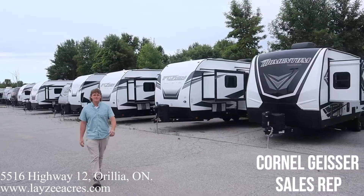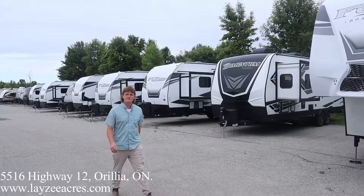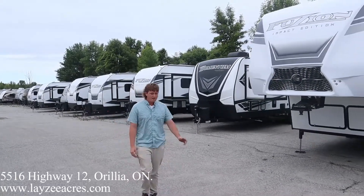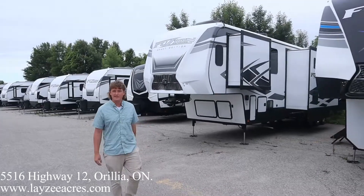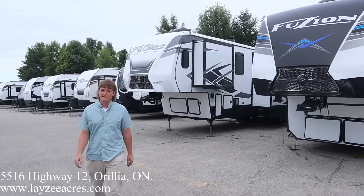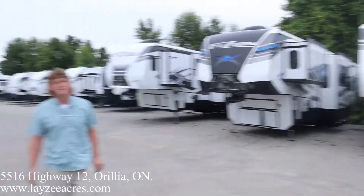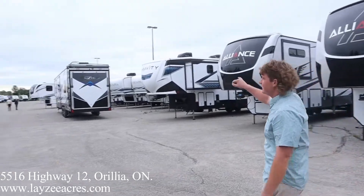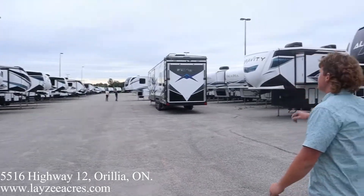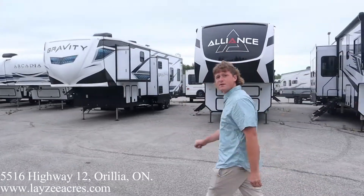Hey guys, it's Cornell from Lazy Acres. Thank you for spending your hard-earned money here this summer, we really appreciate it. We still have lots of trailers to choose from. We've got Fusion, Fusion Impact, we've got Haulers, we've got Momentum, we've got Gravity, we've got more Fusion. It's been a good year so far and we look forward to serving you for the rest of it.